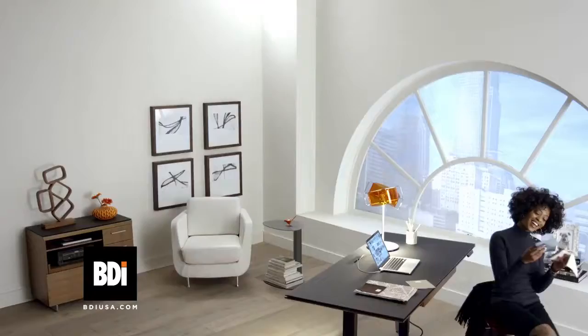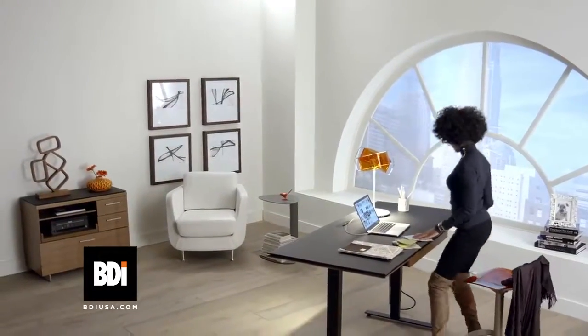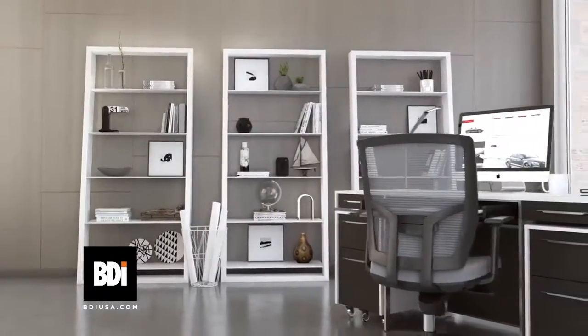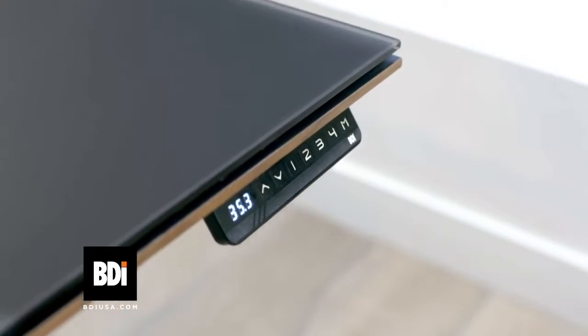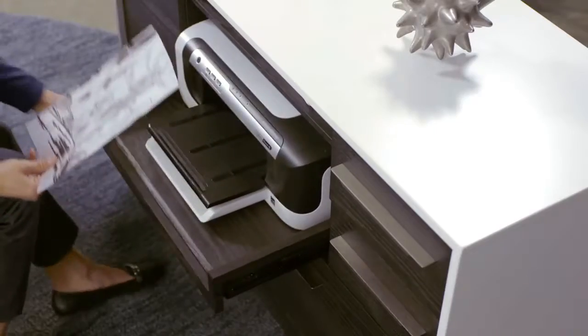A good work day starts with an office that is efficient, organized, and inspiring. BDI Office Furniture is beautifully designed and full of innovations, providing a wealth of user-friendly features to create your perfect office.